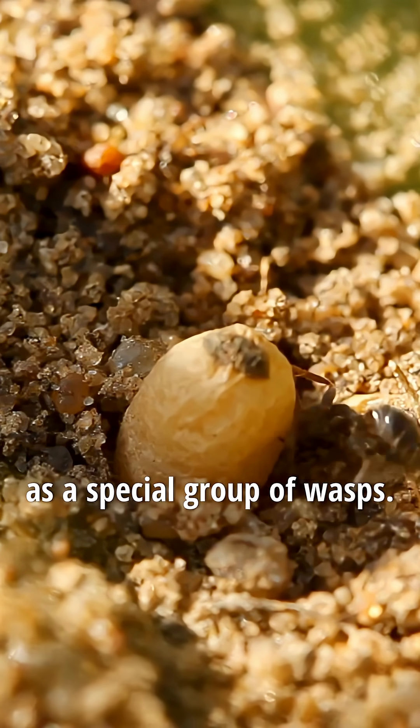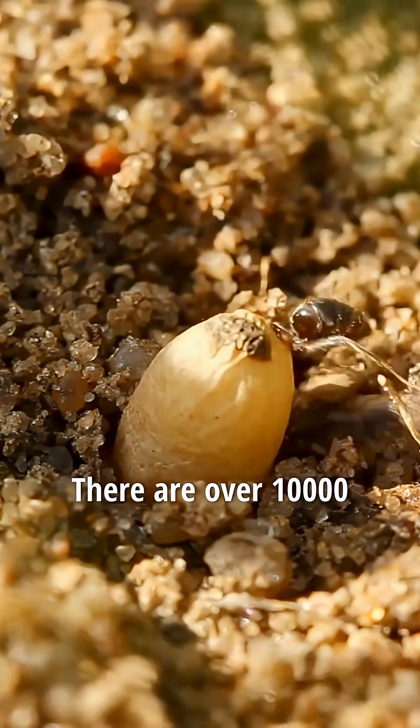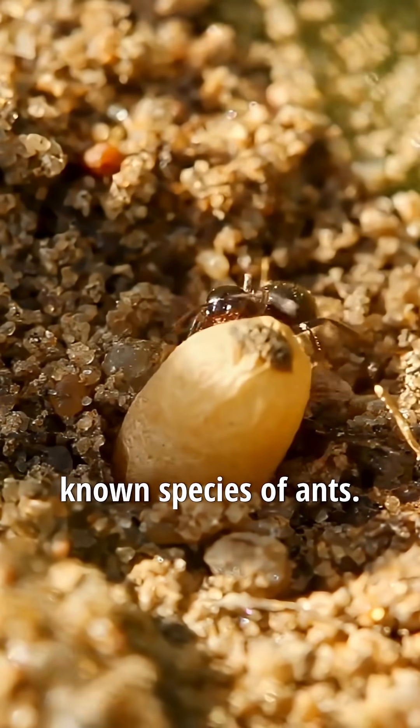Biologists classify ants as a special group of wasps, Hymenoptera Formicidae. There are over 10,000 known species of ants.